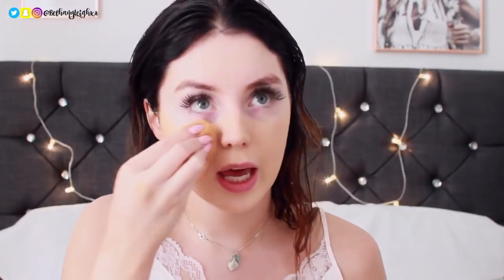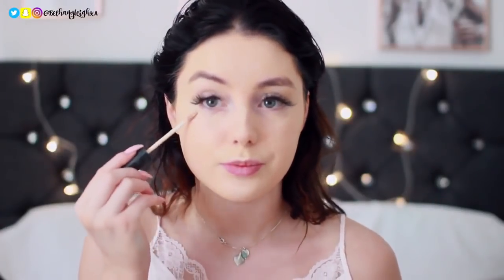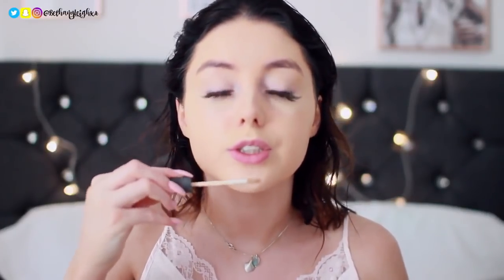If you hate foundations that look cakey or wear off throughout the day, this is definitely one you should check out. Then I go all out with highlight and eyeshadow and stuff. I like quite natural brows — I never do anything dramatic on my eyebrows, I just stick with the natural shape and darken them up a little bit because they are very light. All of the products will be linked in the description. I'm using a lighter shade of concealer than my foundation so it really highlights and adds more of a 3D effect to your face. I've set all of that highlight with a yellow powder, and then I contour.